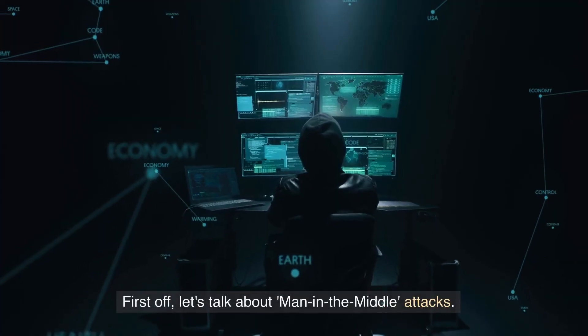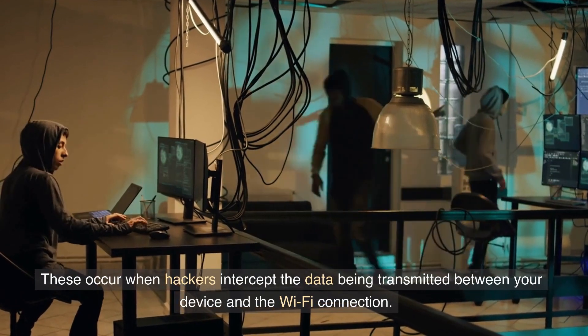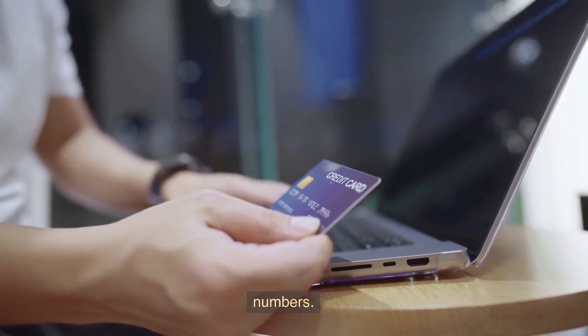First off, let's talk about man-in-the-middle attacks. These occur when hackers intercept the data being transmitted between your device and the Wi-Fi connection. They can access everything from your login credentials to your credit card numbers.